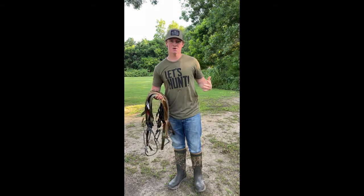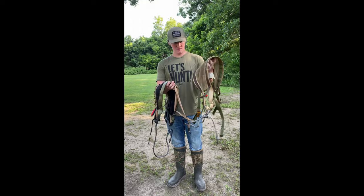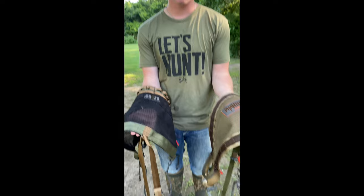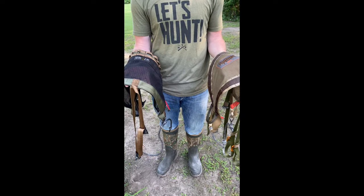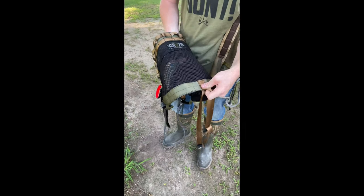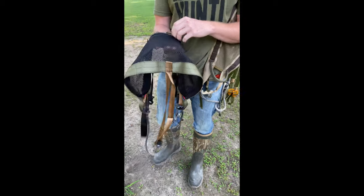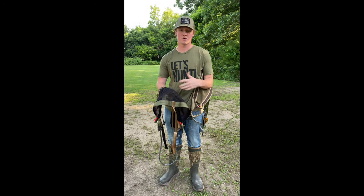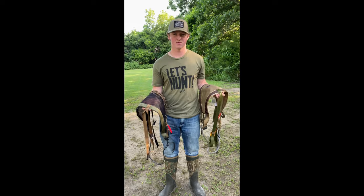We're going to start off with a little side-by-side comparison. If you'll notice right off the bat, the Cruiser is actually a lot bigger saddle, and with that bigger size comes a little more comfort. It also has a mesh channel, as you can see right here, advertised on their website. This thing is super comfortable — a lot of support all the way around. It's just a really, really nice saddle and I really enjoy it.